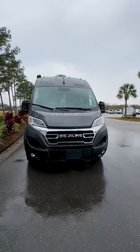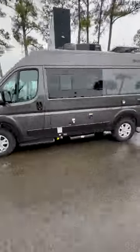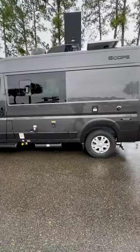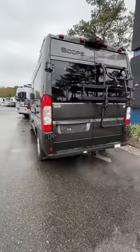Check out the 2024 Thor Scope 18M built on the Ram Promaster 1500 chassis. Enjoy the outdoors with an electronic awning and Thule bike rack.